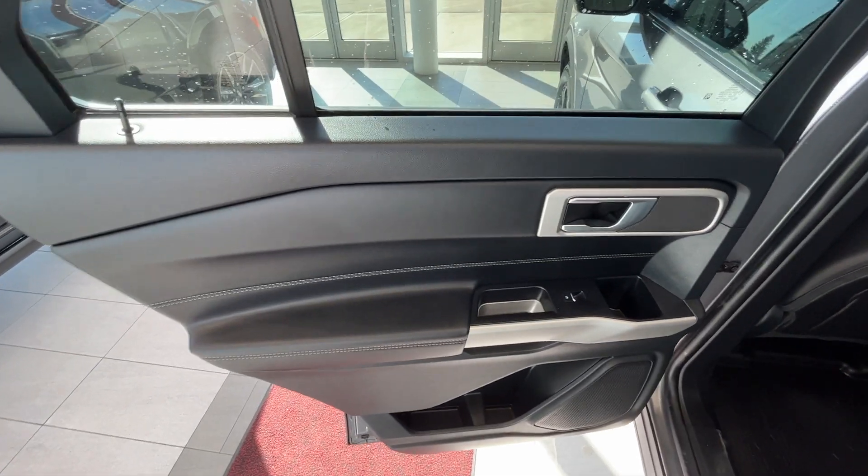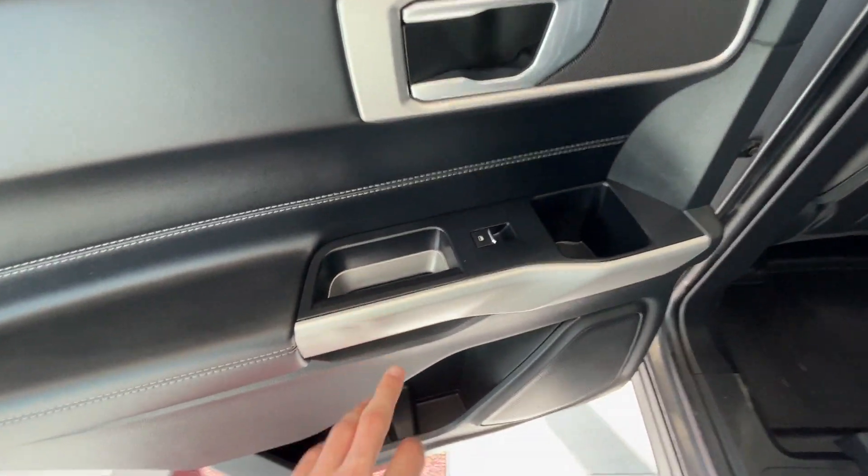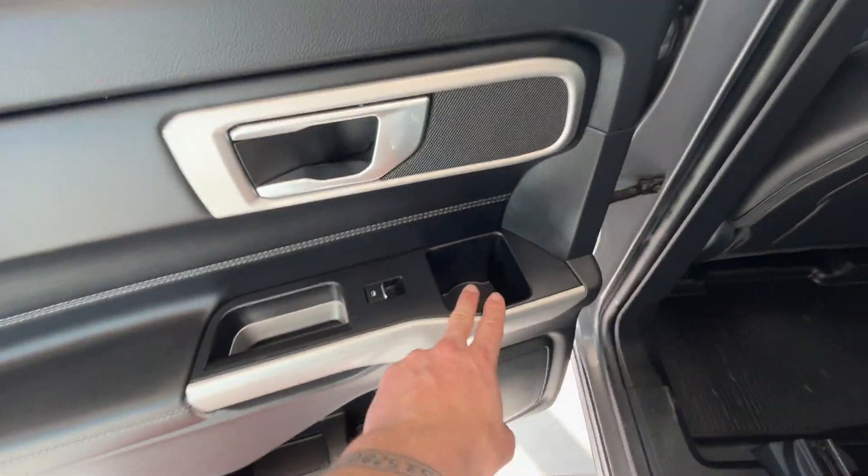We'll jump into the rear. This Explorer continues with the jet black interior with the little silver accents around the door and speakers. You'll have your window button as well as door handle, and lots of storage down below as well as another cupholder.